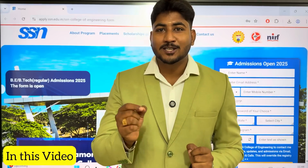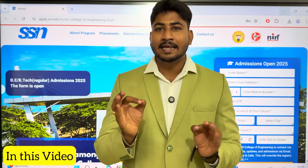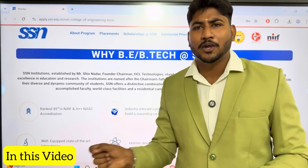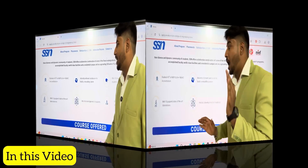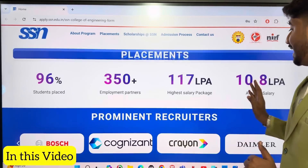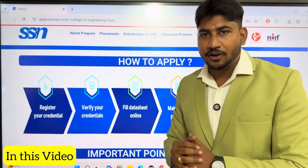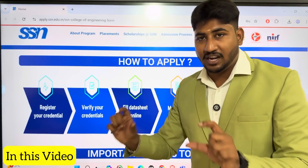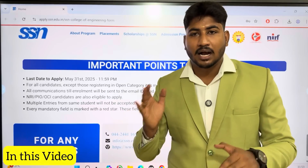In this video, we will cover how to fill the management quota applications in SSN College of Engineering. How to fill the application link for SSN. If you apply, you will register your credentials first, then verify your credentials. In the data sheet, you will register your application.